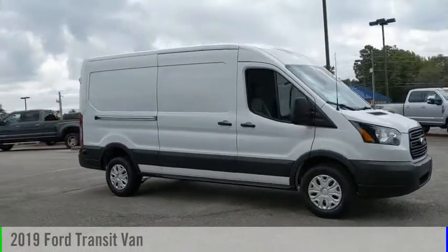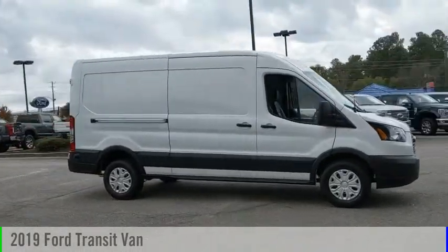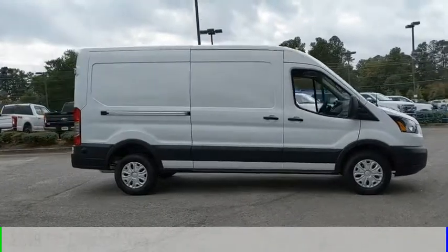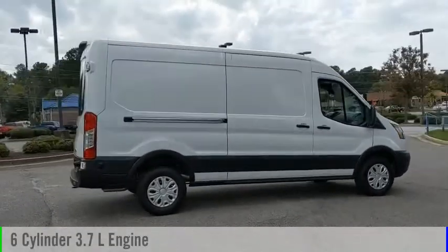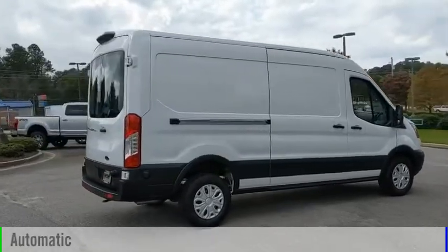Take a ride in the 2019 Transit Connect. This vehicle is powered by a rear-wheel drive, six-cylinder, 3.7-liter engine, and comes with an automatic transmission.